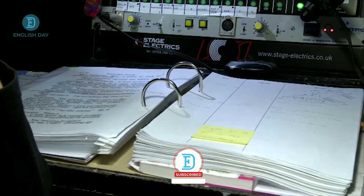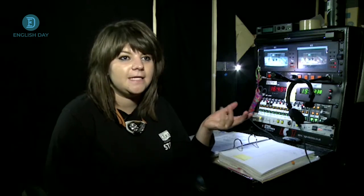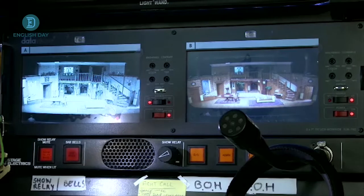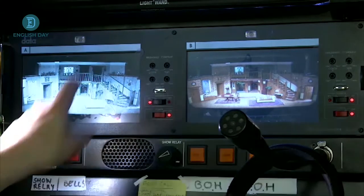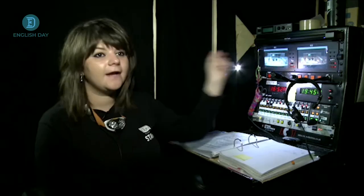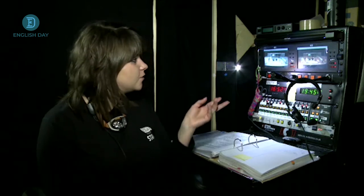My last column I used during rehearsals is the blocking, which is every single movement that each cast member makes throughout the show — I have to record and make a note of. There's a camera at the front of the auditorium that doesn't record but just relays the show, and it also plays back in the green room backstage so the cast can see what's happening on stage. It's also useful for me for various visual cues.